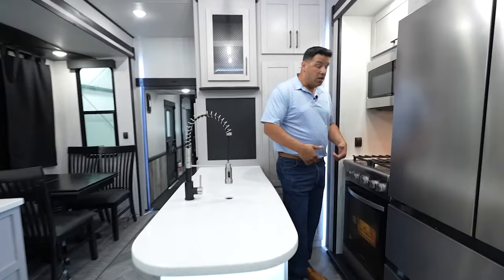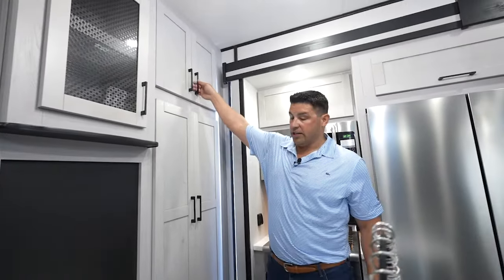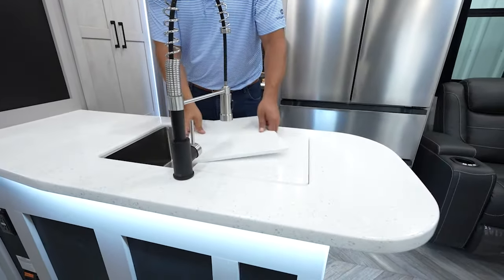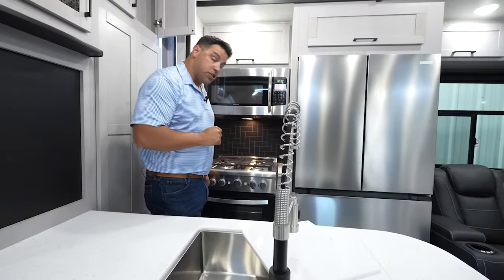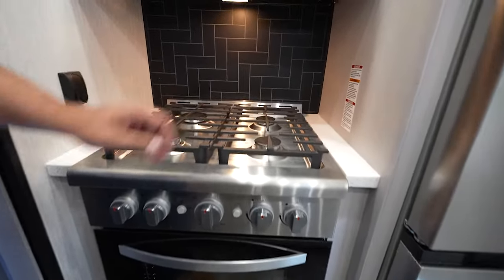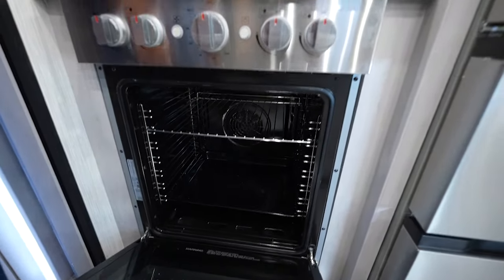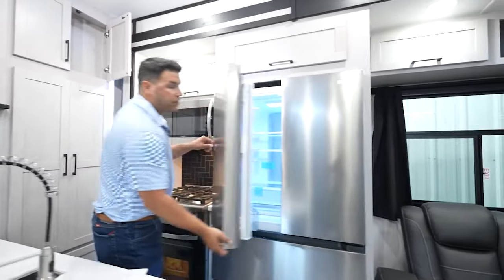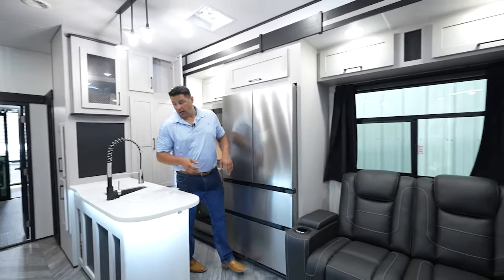Specifically in the kitchen, you can never have enough storage, so you have floor to ceiling storage. Very nice solid surface countertops with a single basin sink and a high-rise faucet, so it's going to accommodate all those large pots and pans. You're being equipped with the best appliances as well — look at the size of this oven, absolutely massive. Four-burner grate on the top, microwave, residential massive refrigerator as well, so you can pack a lot for a long extended stay.